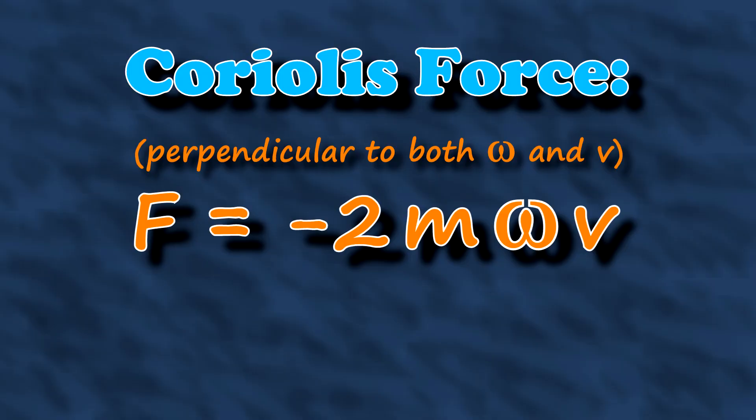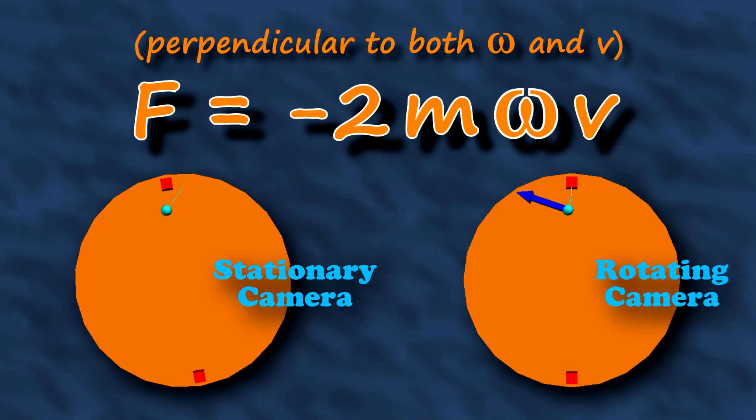And it's fictitious — it's an illusion. The Coriolis force is determined by the mass of the ball, the rotational speed of the merry-go-round, and the motion of the ball. In other words, it only acts on moving objects, and only when you're taking measurements from the rotating perspective. These things are the coolest — so much science!